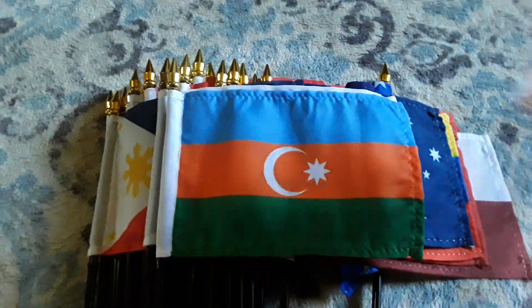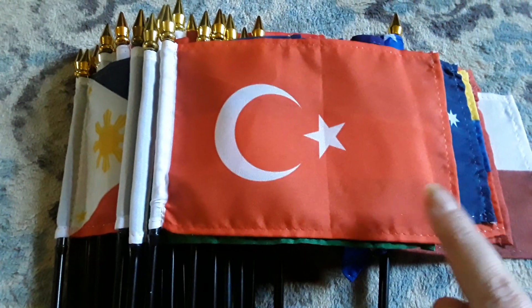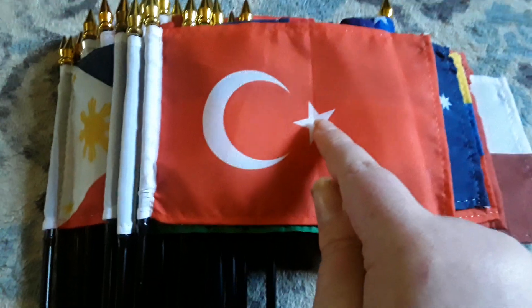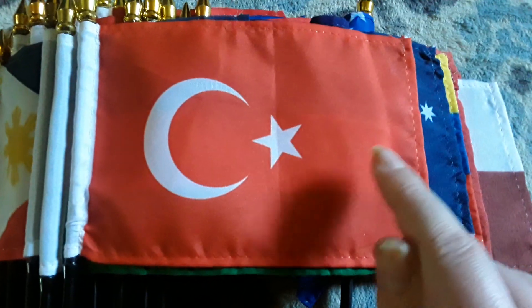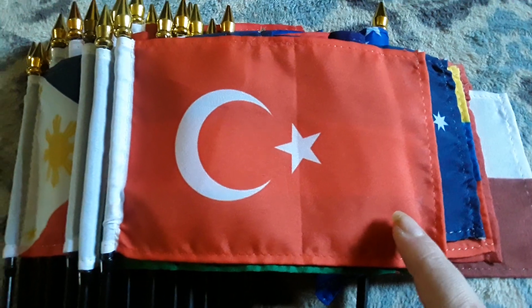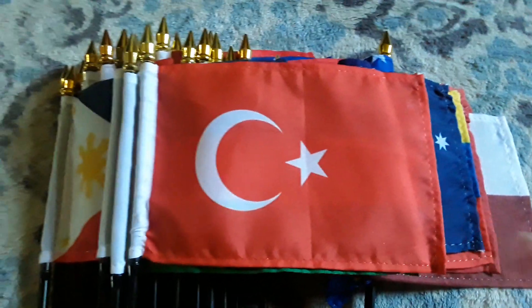Here's the flag of Turkey, which has a red background, a crescent moon, and a white star on there. I like the Turkey flag a lot — I think it's a really awesome flag.